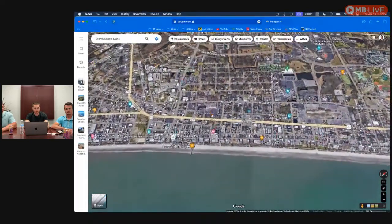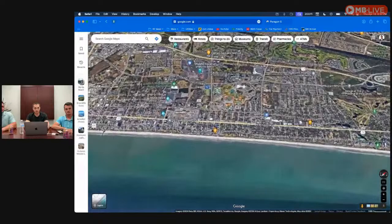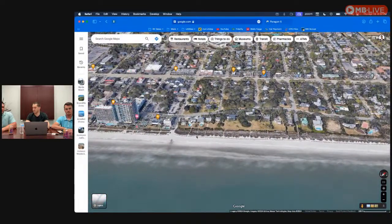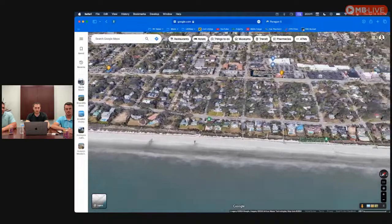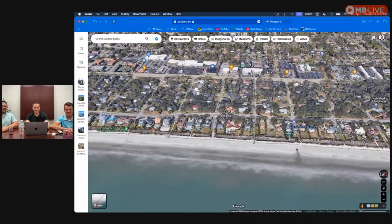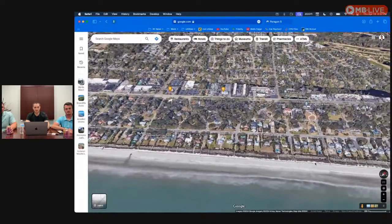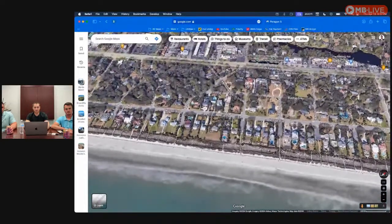There are areas right within Myrtle Beach that are still very residential. A great example is the Golden Mile, just north of all those hotels — beautiful multi-million dollar homes. If you're looking for a home on the Golden Mile, it's where all your multi-million dollar oceanfront homes are. It's a really great residential area, and I definitely recommend driving through here. Very nice, welcoming feel.